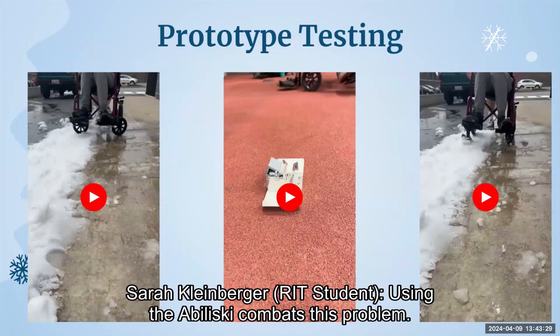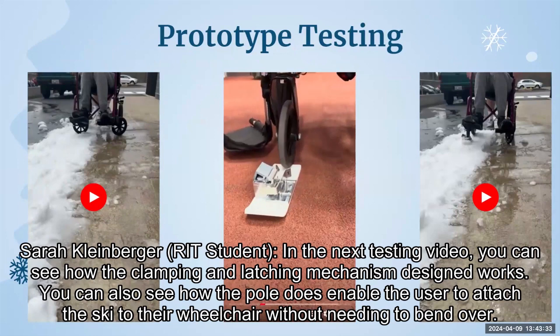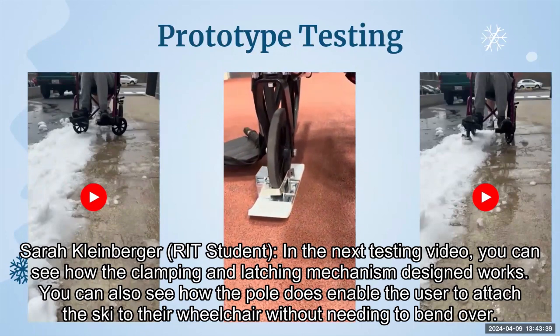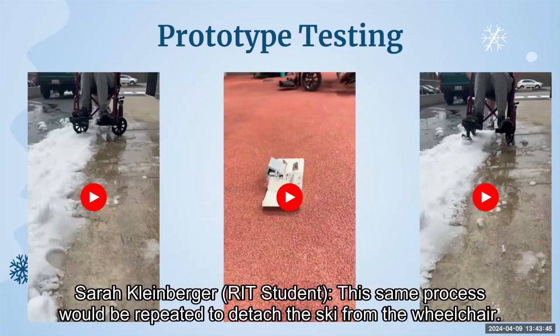Using the Abiliski combats this problem. In the next testing video, you can see how the clamping and latching mechanism works. You can also see how the pole enables the user to attach the ski to their wheelchair without needing to bend over. This same process would be repeated to detach the ski from the wheelchair.